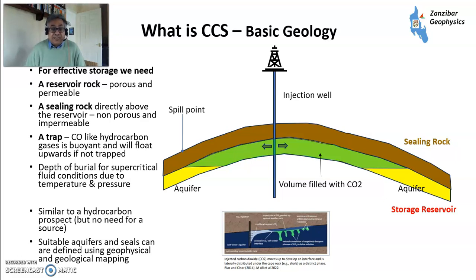A little bit about basic geology — it's kind of an inverse of an oil field. You have an aquifer or storage reservoir, which is a porous rock with permeability, and a cap rock on top to keep whatever gas you inject in. You access it via an injection well. You need a trap, like a hydrocarbon trap, because CO2 is buoyant and will float upwards if not trapped. The depth of burial needs to be sufficient for supercritical fluids. You can define suitable aquifers and seals using geological mapping and then map out potential traps.